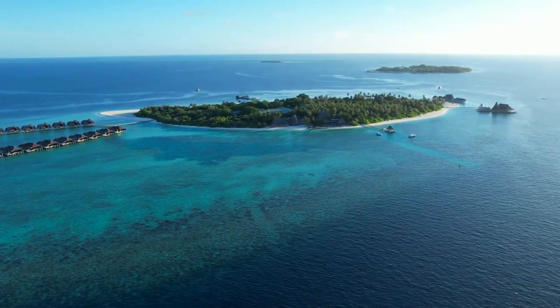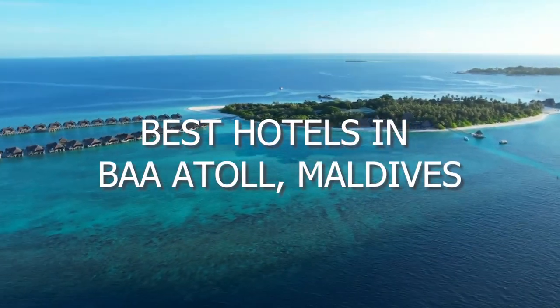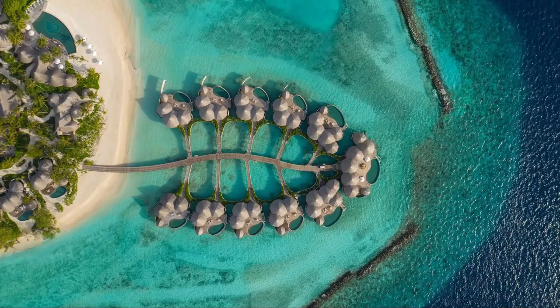Hello and welcome to our channel. In this video, we'll highlight the best hotels in Ba'a Atoll, Maldives that you should definitely check out. Let's get right into it. Number 10.